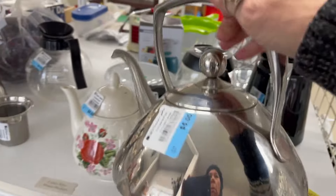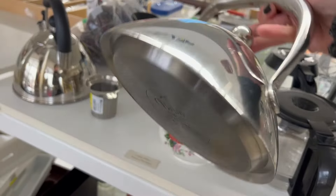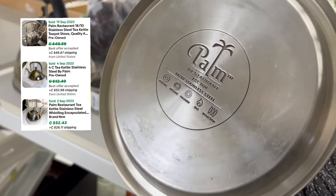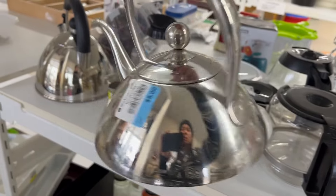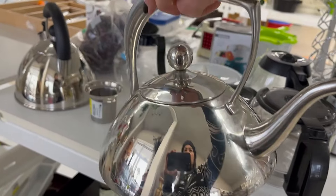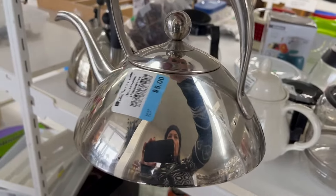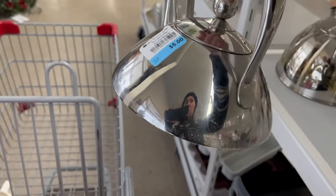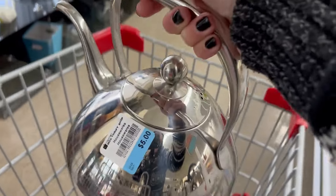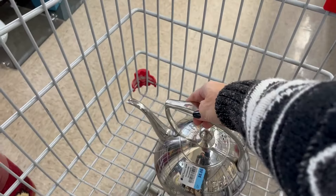This is a very cool kettle. I don't know how old it is, but it's got a very nice design, and it would only be $2.50 because it's half price, so I'm going to grab it. I might keep it for myself.